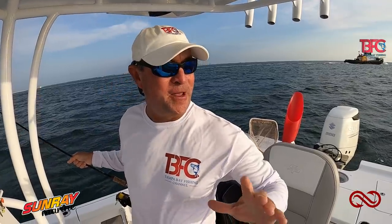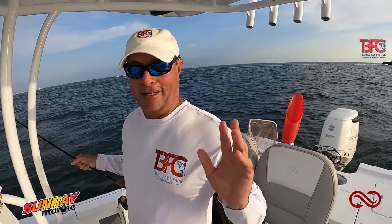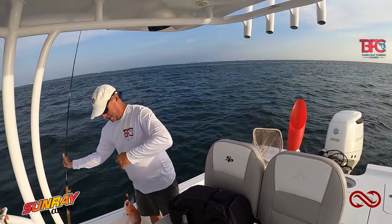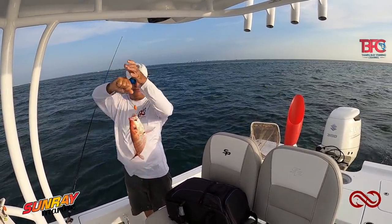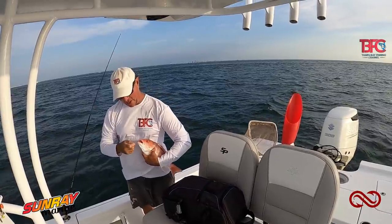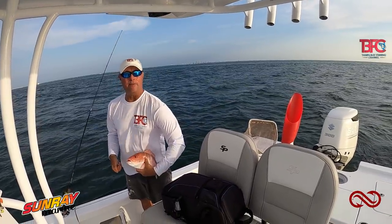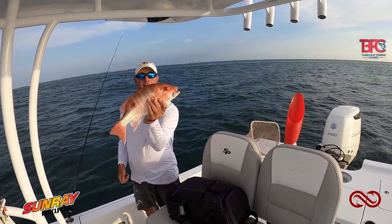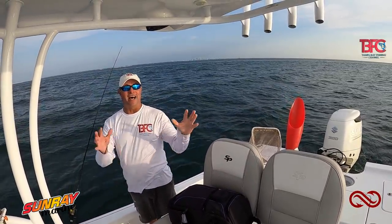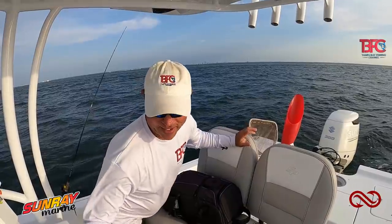I went out scouting this morning looking for a couple different spots, and literally my first bait in the water I caught this nice red snapper. One of my friends just sent me a picture of them catching red snapper — I have a couple spots inside Tampa Bay where we can catch them. They fight awesome, but it's not seasoned yet so unfortunately I can't keep them. But I found another red snapper spot.